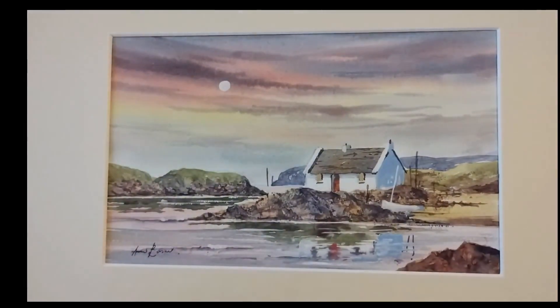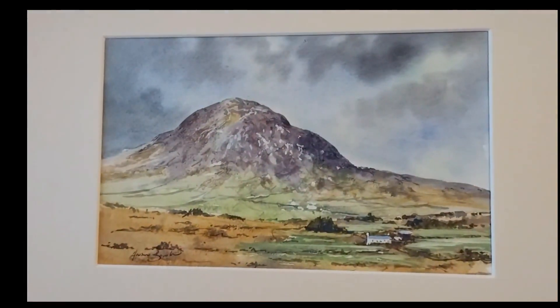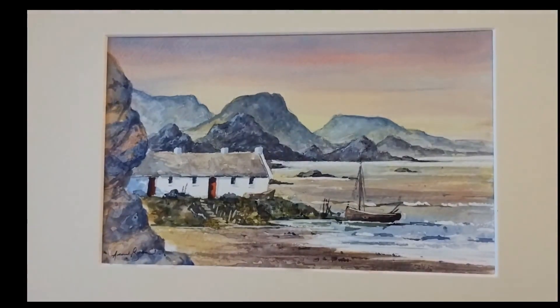We've got Ballanty Harbour, and then this is Slemish Mountain up in the Antrim Hills. And last we've got Ballanty Harbour again. So we'll put them all away — I'm going to get out to painting on location when I'm out there, which is quite exciting.